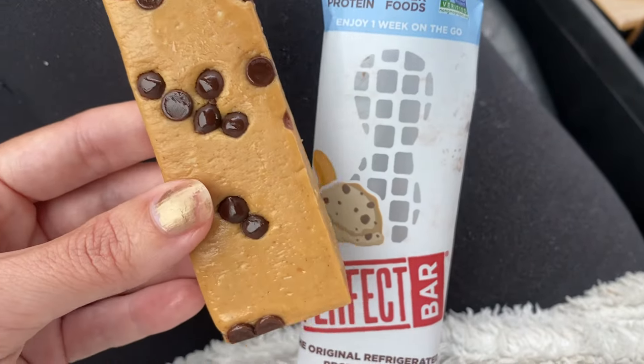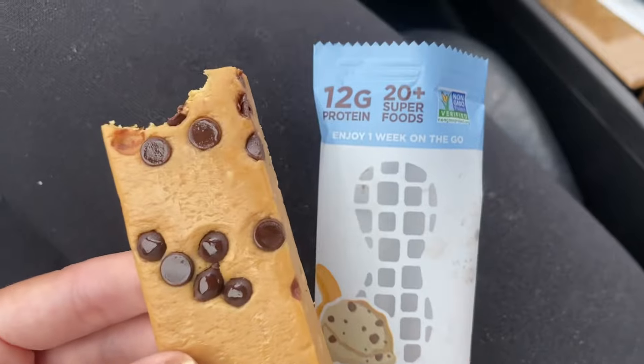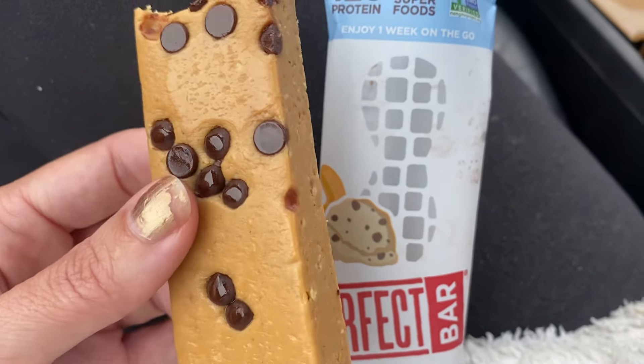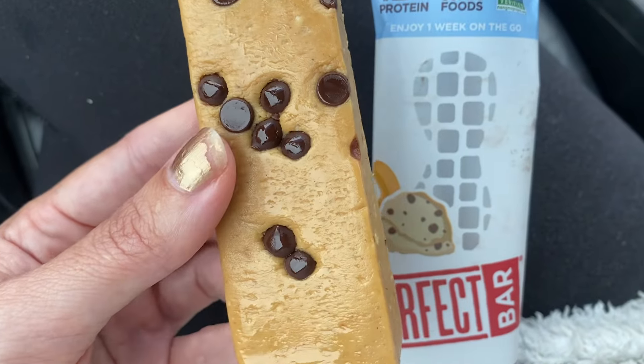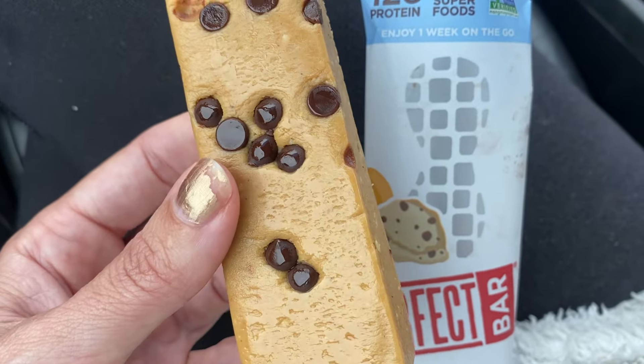What's interesting with this bar is they want you to refrigerate it and keep it in the fridge for storage, because it has so many real fresh ingredients without preservatives, including some powdered egg and whole egg. So that is loaded with tons of nutrition.